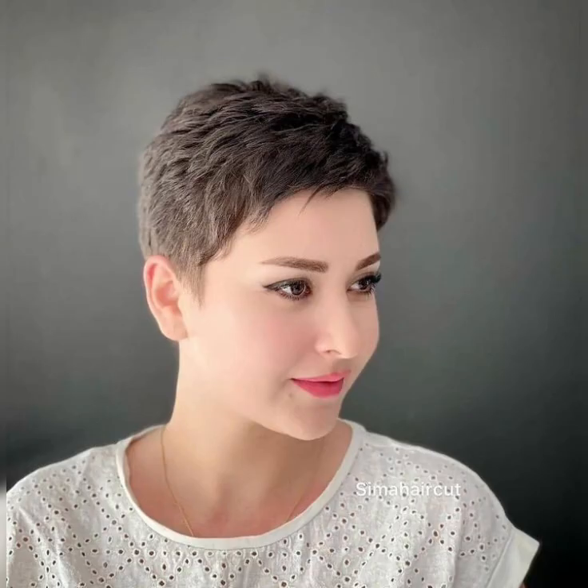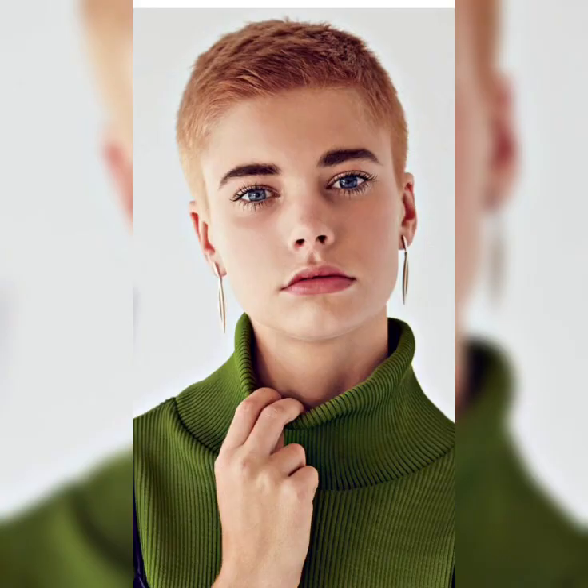Now let's talk about maintenance and styling tips for your short bob haircut. Regular trims are essential to keep your bob looking fresh and preventing split ends. Experiment with different styling techniques like straightening, curling, or adding waves to switch up your look. Don't forget to use heat protectant products to keep your hair healthy, and opt for lightweight styling products that won't weigh your hair down.